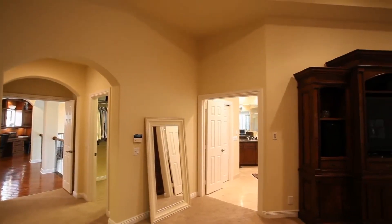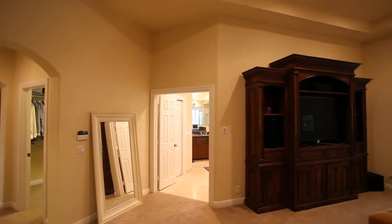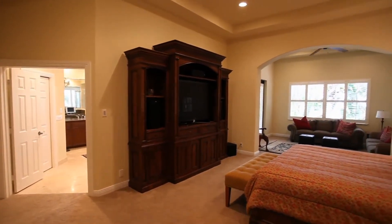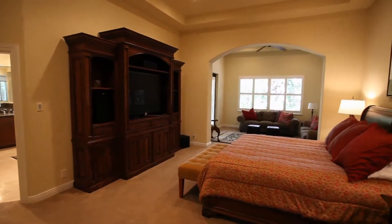Luxury abounds in this oversized master suite that includes his and hers walk-in closets with built-ins, a separate seating area, and covered balcony.